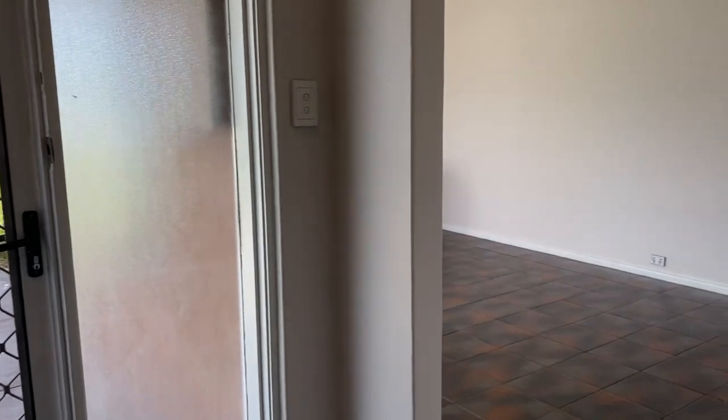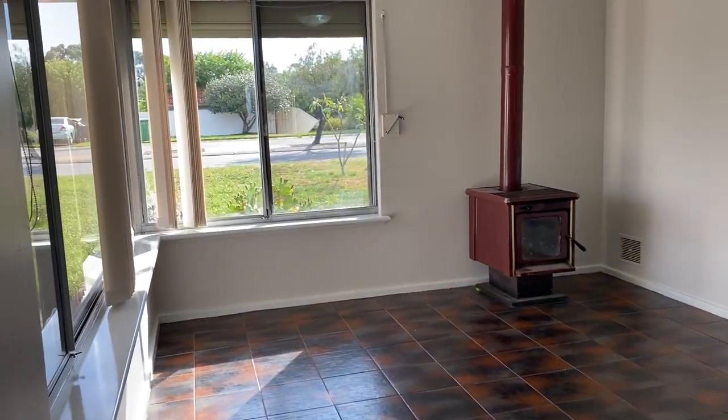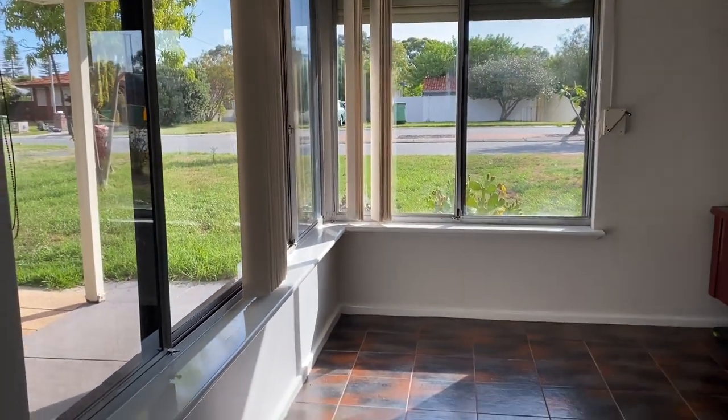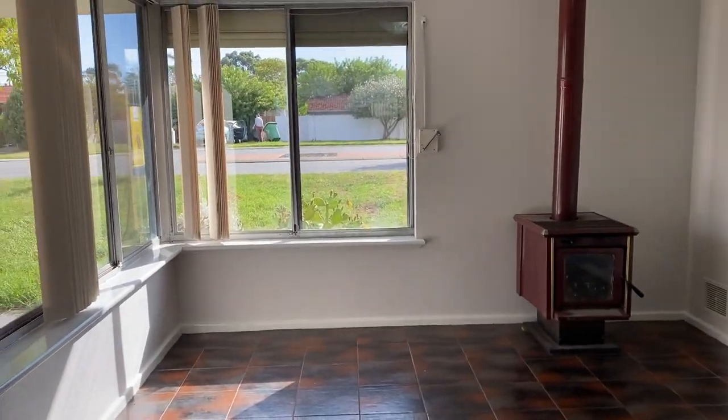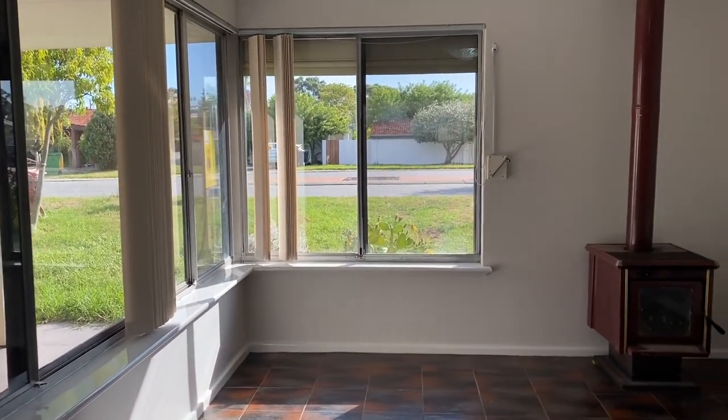16 Ogden's Court in Rockingham is a four bedroom, one bathroom home. It's situated on 656 square meters of land and it's at the bottom of a cul-de-sac, so it's nice and quiet.